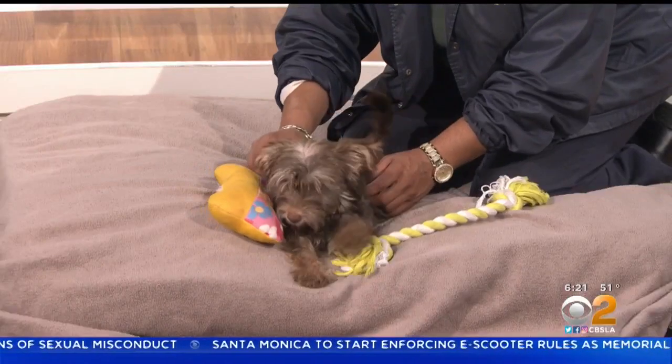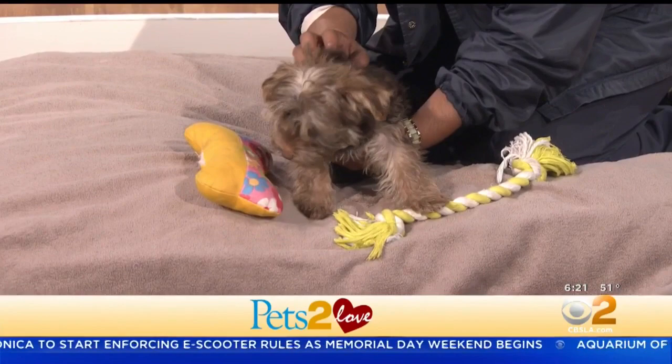The cutest of them all. This is Starlet. She is a two-month-old brown and silver mixed breed. Hi, baby. She is a doll.